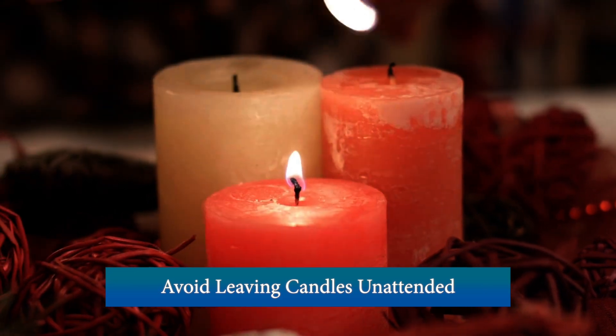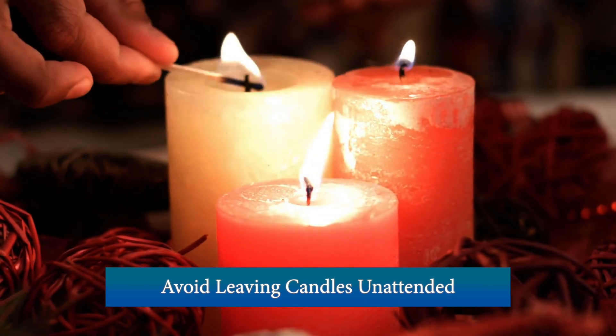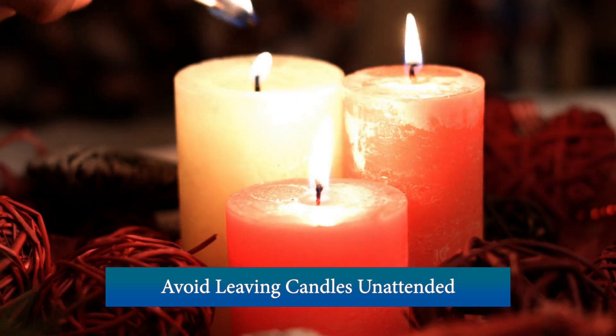If you need to utilize candles for light during a power outage, do not leave candles unattended or within reach of children and pets.